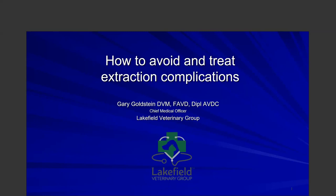I'd like to introduce today's speaker, Dr. Gary Goldstein. Dr. Goldstein is the Chief Medical Officer at Lakeview Veterinary Group. Prior to joining, he was Professor and Section Head of Veterinary Dentistry and Oral Surgery Service and Associate Medical Director at the University of Minnesota's Veterinary Medical Center, responsible for medical operations, strategic planning, and implementation of medical standards, as well as cutting-edge didactic and clinical programs.